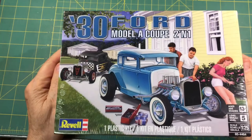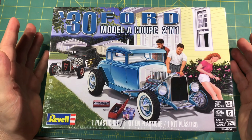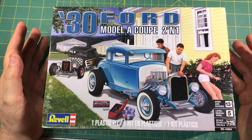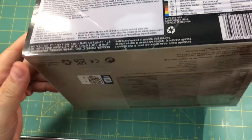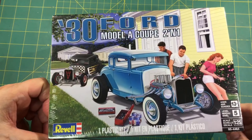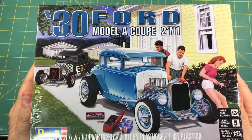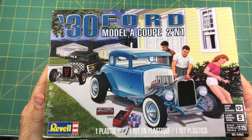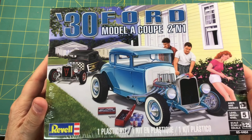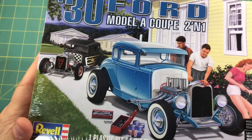After seeing Tim over at Throttle Power do the review on the 30, I've got the 29 - a couple of the 29s, and I don't know how many 32s - coupes and sedans. I haven't opened it because I'm afraid I'll want to start it. I've got too much going on - I've got to get this 40 Ford build done. I was going to do a review on it, but there are so many great reviews already done out there. A really awesome kit - that was on my list, and my wife took the hint.